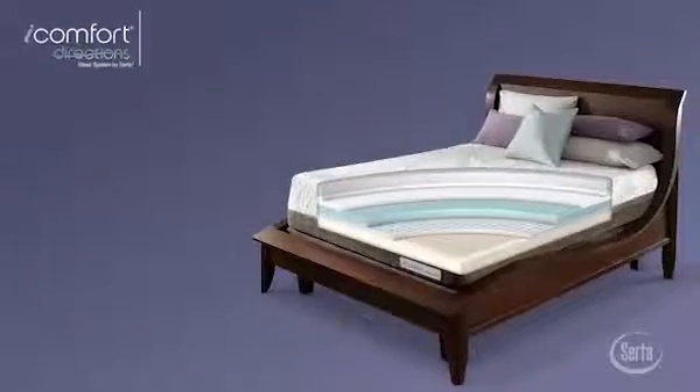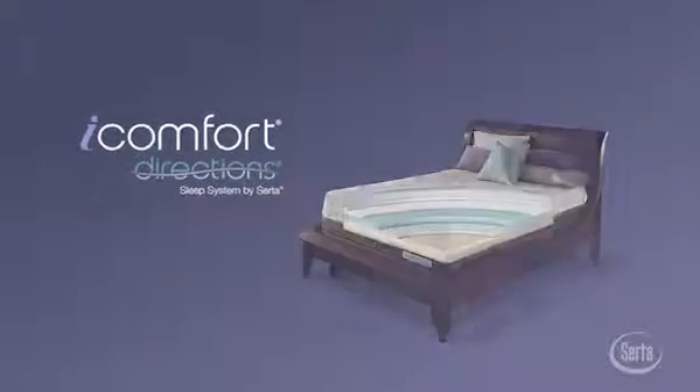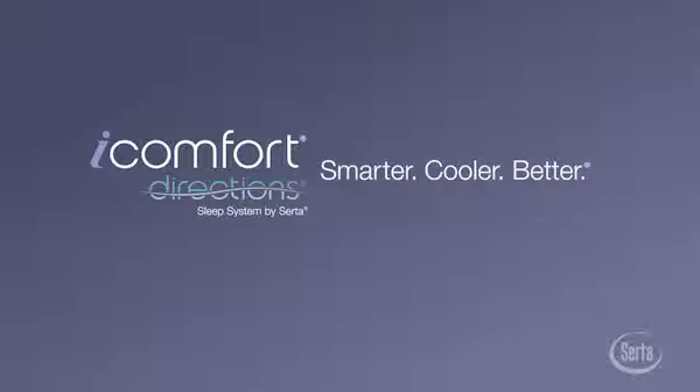The iComfort Directions Sleep System by Serta. Smarter. Cooler. Better.